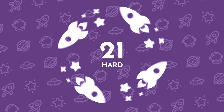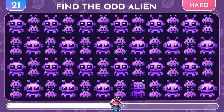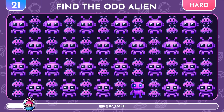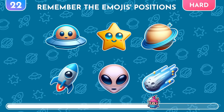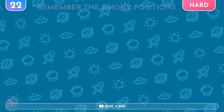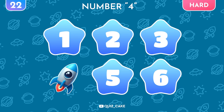Moving on to the hardest levels! Find the different Pixel Alien Emoji! Yes, it's in the bottom row! Photographic Memory Test — memorize the positions of all these emojis! Ready? Now, recall which number the rocket is under. The rocket is under number 4! Well done!